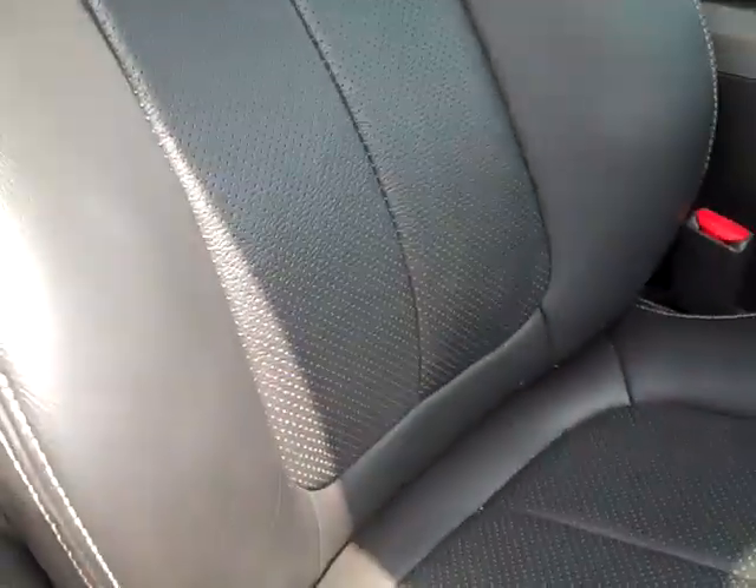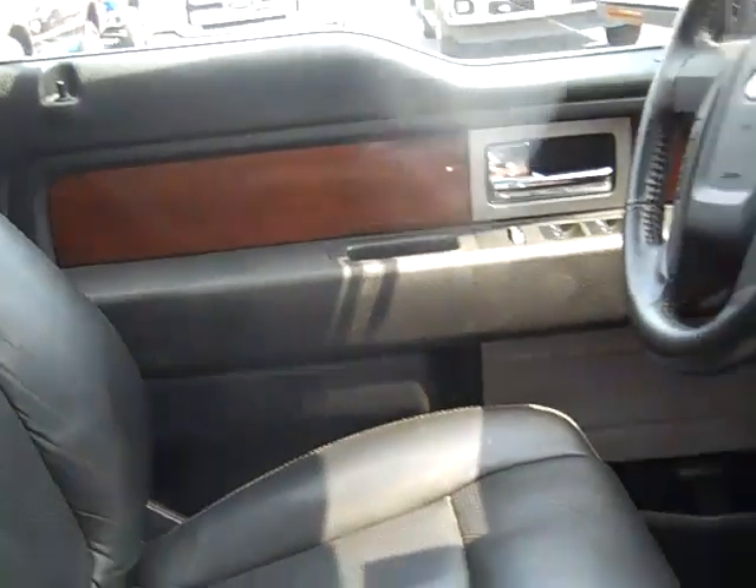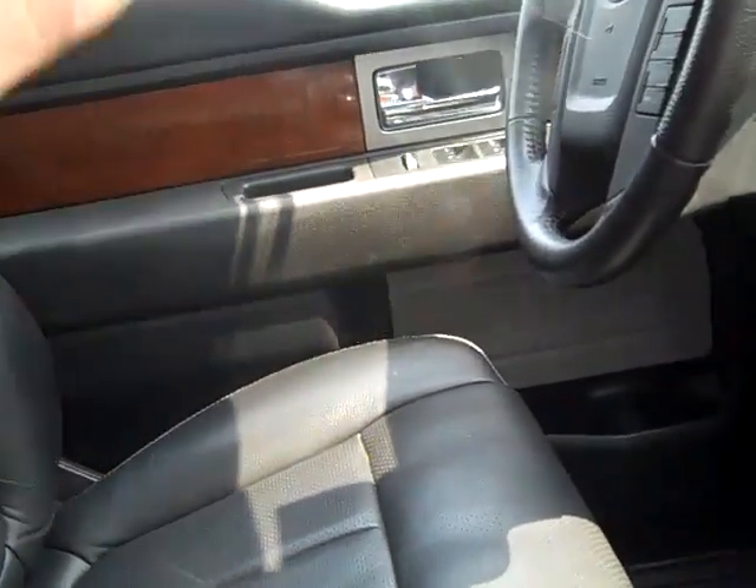Our seats are heated and cooled, leather. The way the cooling works is it sucks air out the back, giving you a cooling effect because it's sucking the moisture away from your body. It's not actually air conditioned.